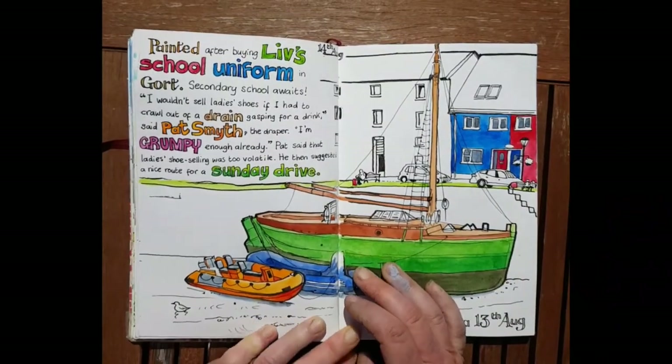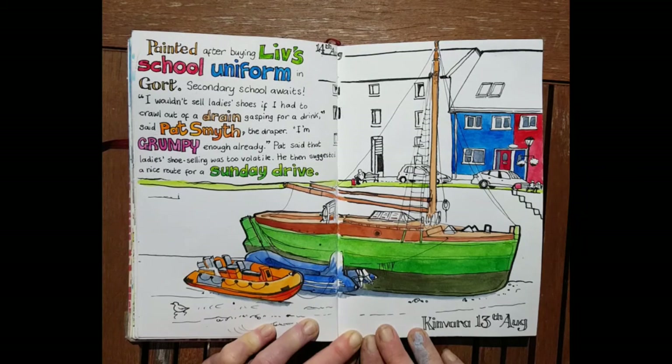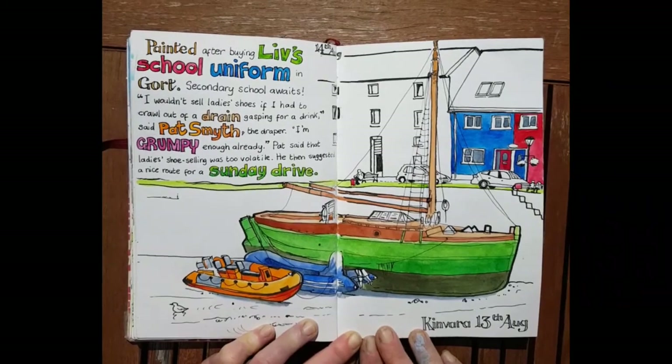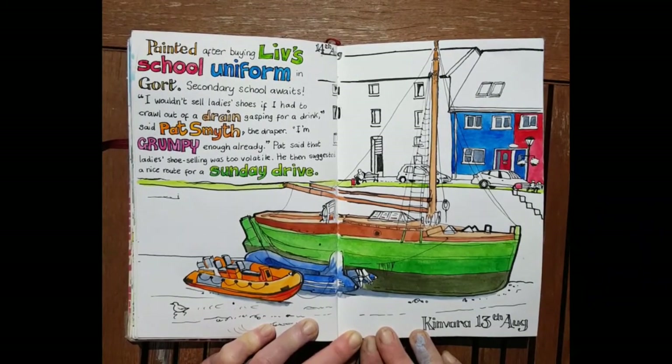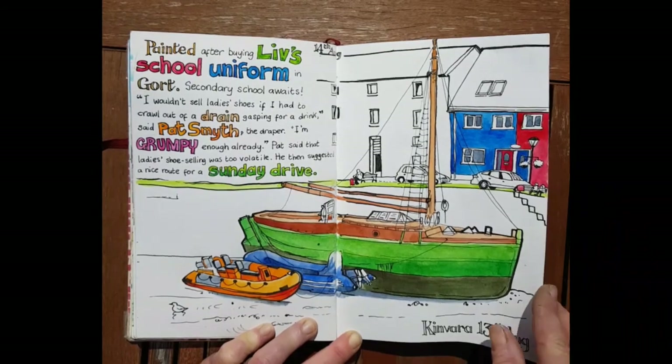This was done in Kinvara, which is a beautiful fishing village just to the south of my home in County Galway. What I did with these boats was I picked out the colors — I exaggerated them slightly and made them a little bit more vivid, though they were very vivid in real life anyway. I chose green, orange, and blue and made them stand out in the overall sketch.